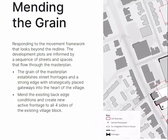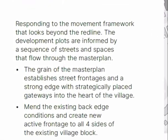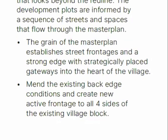Mending the grain — what do we mean by that? Lindsay has already talked about looking at the historic grain and historic fabric of Prestwich. Building upon that, we start to create these positive connections, linking through the master plan and also going beyond the red line.